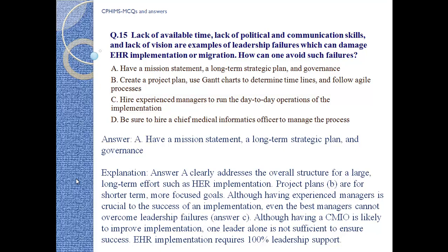Explanation: Answer A clearly addresses the overall structure for large, long-term efforts such as EHR implementation. Project plans (B) are for short-term, more focused goals. Although having an experienced manager is crucial, even the best manager cannot overcome leadership failure. Having a CMIO (C) is likely to improve implementation, but one leader alone is not sufficient to ensure success. EHR implementation requires 100% leadership support.